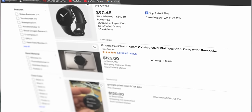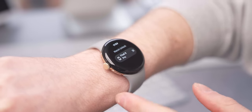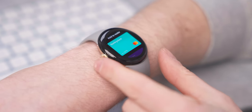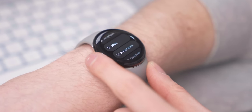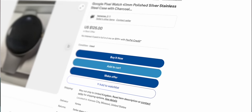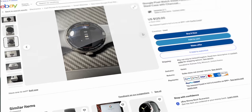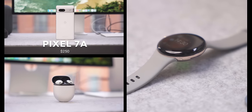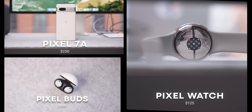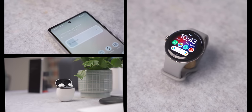I love the Pixel Watch. Once you have it, it ties you into the ecosystem — you can unlock your phone, get map navigation on your wrist, and use Google Wallet without pulling out your phone. It becomes so convenient. Looking at prices, the Pixel Watch 1 ranges from $100 to $150 secondhand. I found one for $125, so let's get that secured.